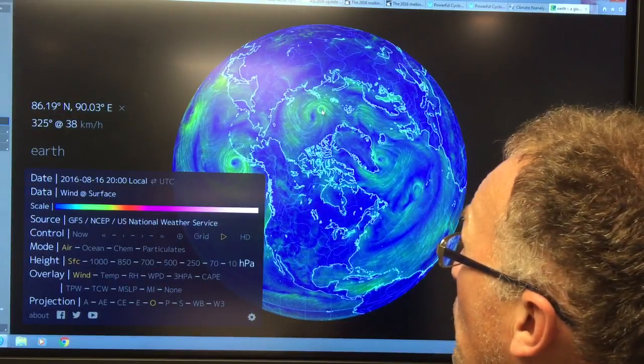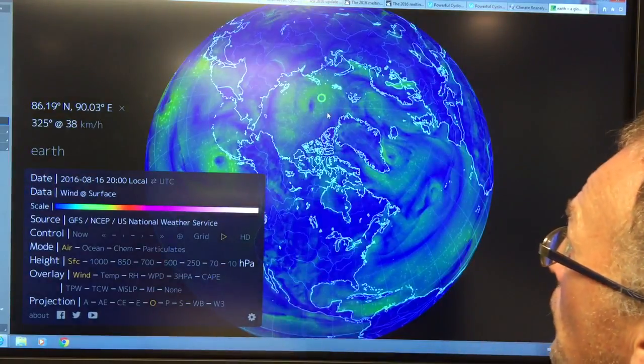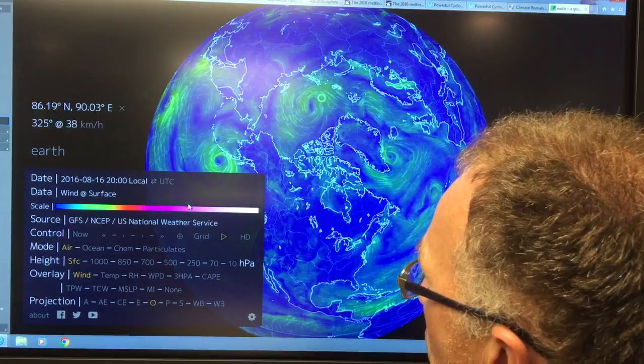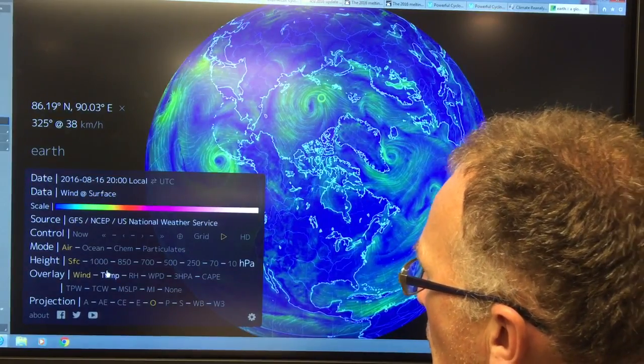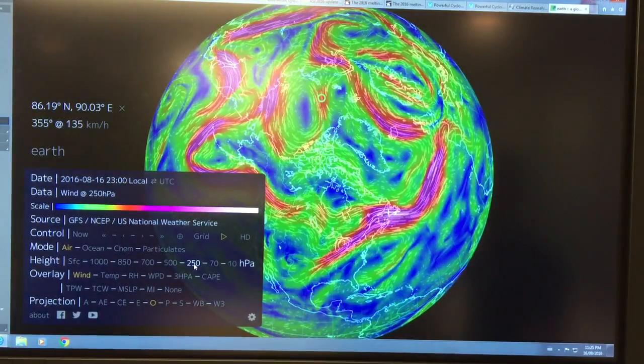If you use the scroll wheel on the mouse you can expand it to focus in on different regions. We can get the jet streams by going to 250 millibar.